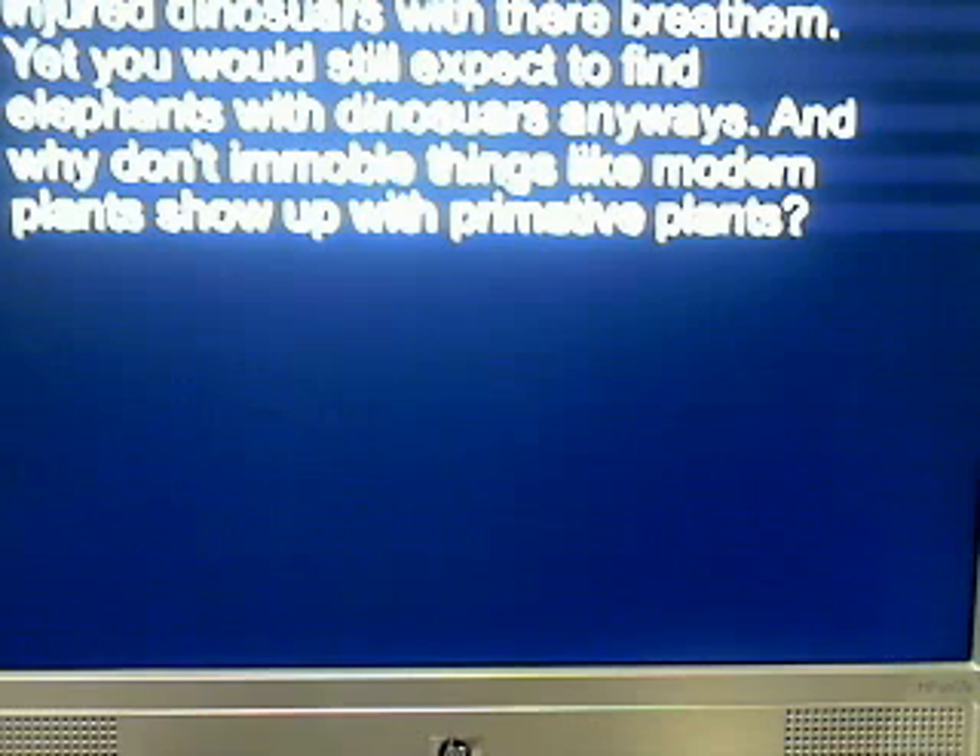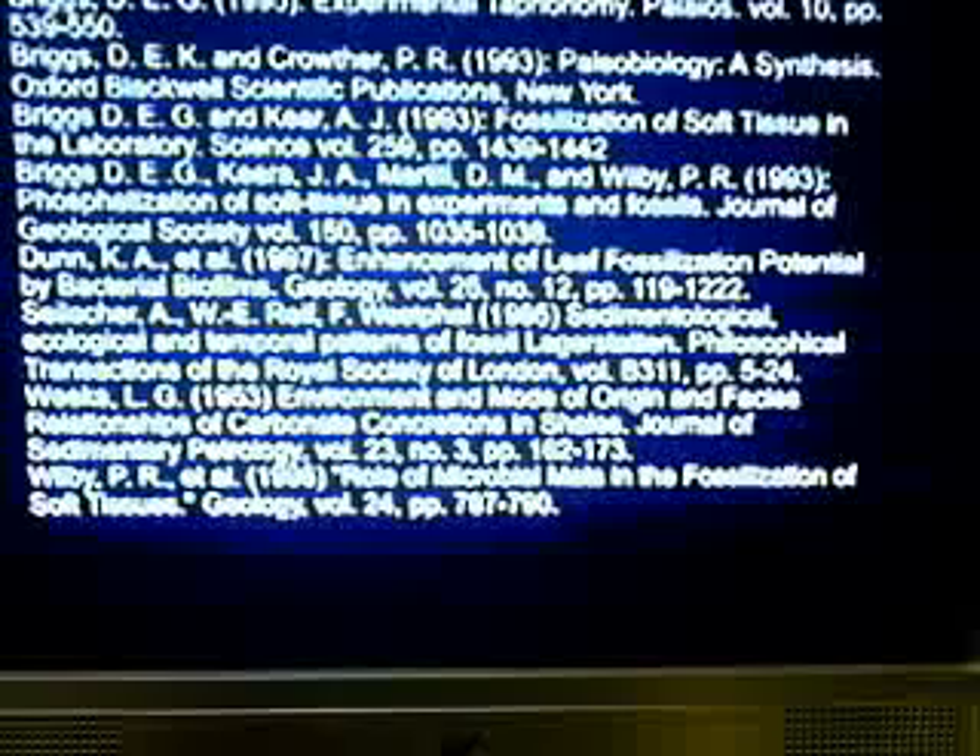Some try to save the idea by the ability to outrun the flood, but we still find injured dinosaurs buried with their brethren. You would still expect to find elephants and dinosaurs together anyway. And why don't immobile things like modern plants show up with primitive plants? There are at least eight papers I can reference to show that non-catastrophic conditions are sufficient for fossilization — I will repost these in the description box. So Noah's Flood cannot explain why we have fossils, why we have relative mineralization that still confirms the evolutionary model, or why only certain fossils are found only in certain strata.